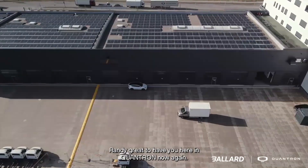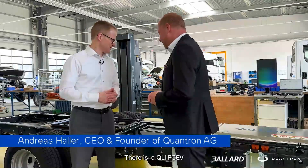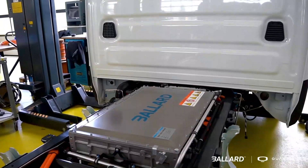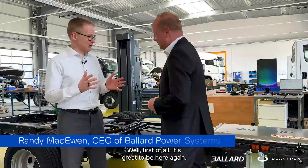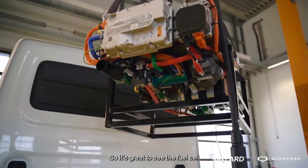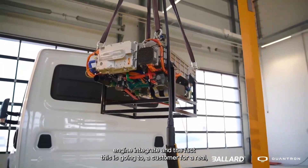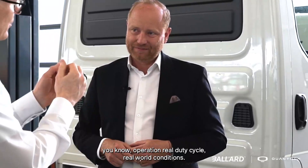Randy, great to have you here in Quanton again. There's a QLE FCEV with the Ballard fuel cell system inside — the first delivery to a German customer. It's great to be here again. Every time I'm in this building, I feel a real energy because you feel the future right here. It's great to see the fuel cell engine integrated and the fact this is going to a customer for a real operation, real duty cycle, real world conditions.